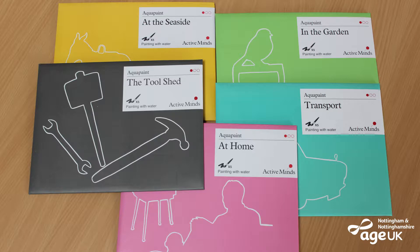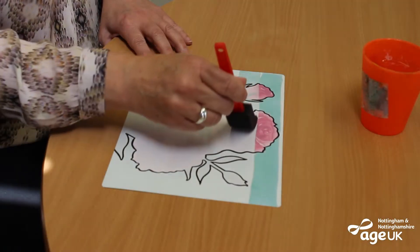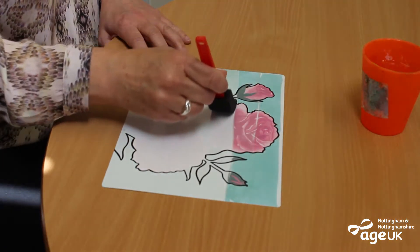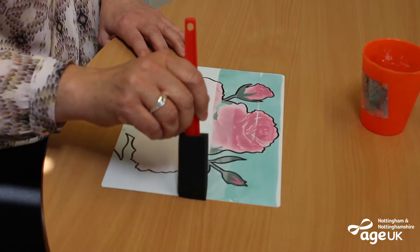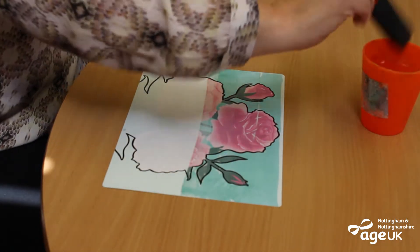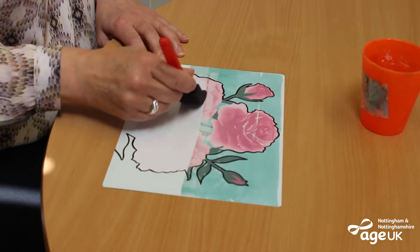We have several sets of aquapaints for people to choose from, and there is sure to be one that really appeals. Artists can create colourful images using only water and a brush. They don't have to stay within the lines and they can't make a mess. It's all about enjoying the creative process.